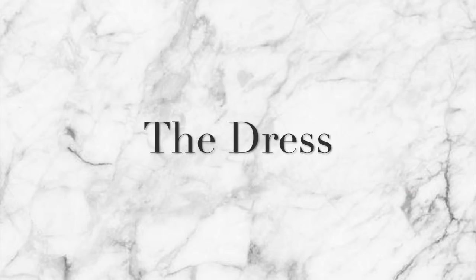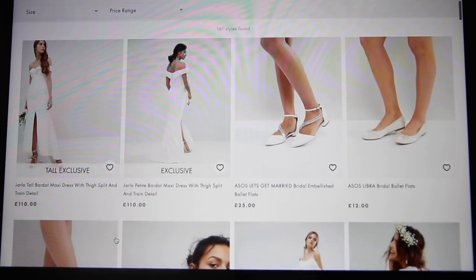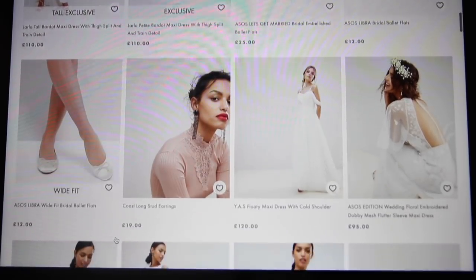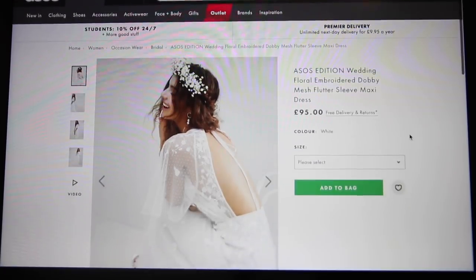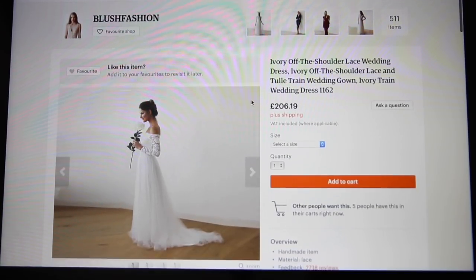One of the most important things when you're getting married is the dress. Most start around a thousand pounds, so I found some amazing ways to save money. ASOS and Missguided have started doing their own range of wedding dresses, some starting at around £30. I also found beautiful gowns on Etsy from designers I'd never heard of. But the absolute steal: I found wedding dresses under £10 on eBay and ordered a load to try on.